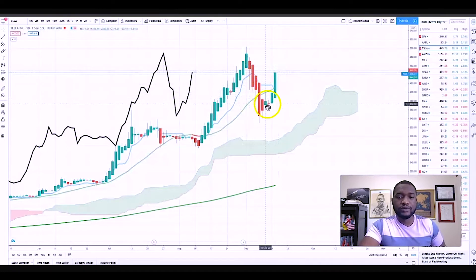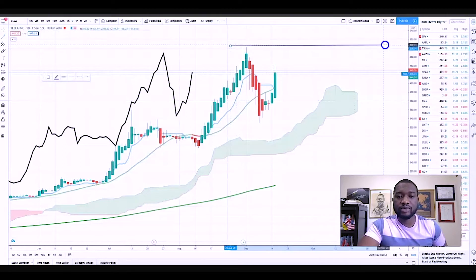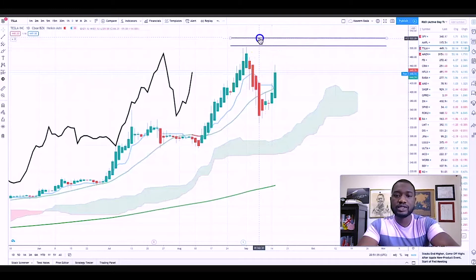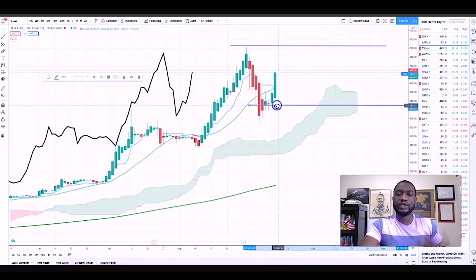I got in the Tesla trade right here. I do believe it's going to break this high because Tesla really has a tendency of breaking previous highs. I believe that most likely it's going to keep on going up and break this previous high. The way that I know it's going to do that is because charts repeat themselves — they repeat over and over again. That's what they do.